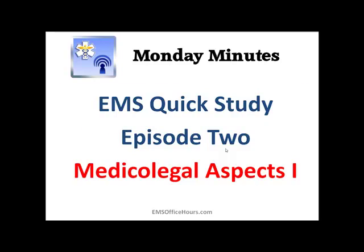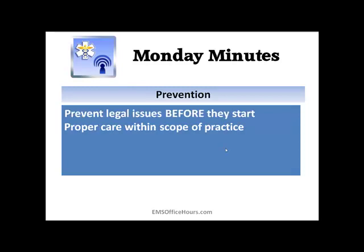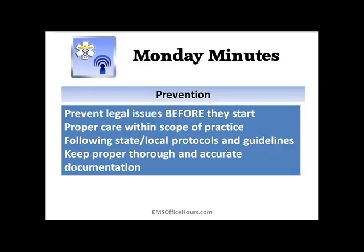Next week I'll have part two up. So let's get right into this. We're talking about preventing legal problems — we want to prevent legal issues before they even start. Things you need to do include giving proper care within your scope of practice, whether you're an EMT, a paramedic, or an EMTI. You want to follow your local protocols, your state protocols, and what you're allowed to do through your medical control. And finally, make sure you do proper, thorough, and accurate documentation. All your documentation is key to preventing and protecting yourself from legal issues.